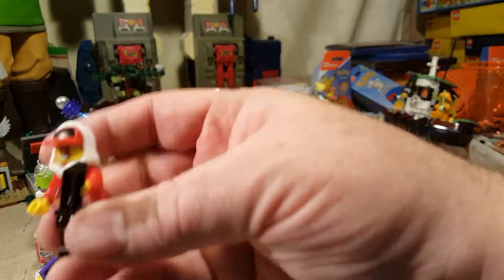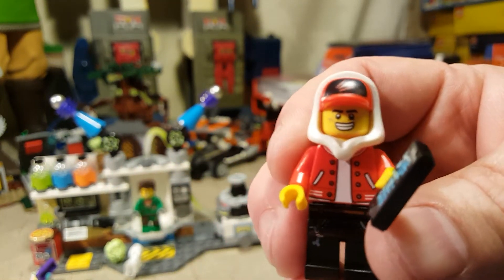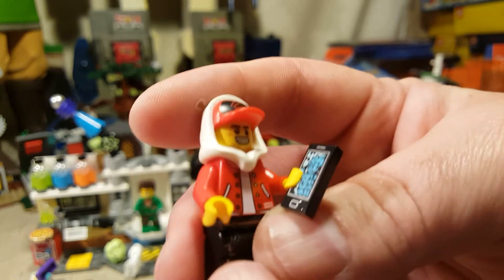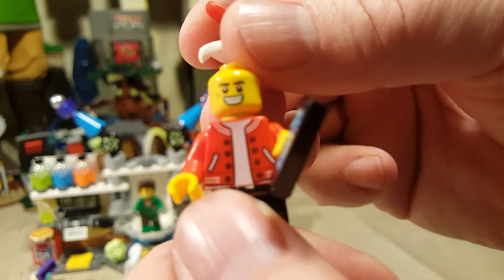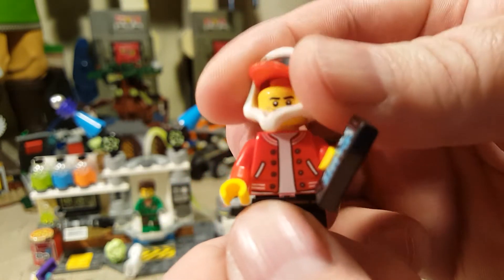We also got Jack here. There's Jack with his phone, and Jack also has two faces — he's got an angry face and a happy face. Kind of like a happy crazy face.